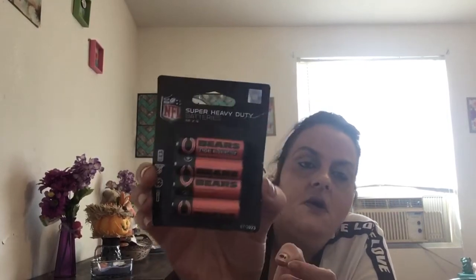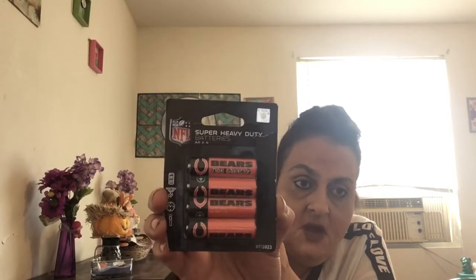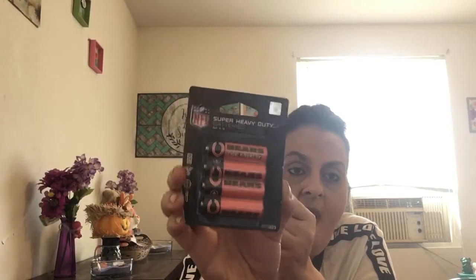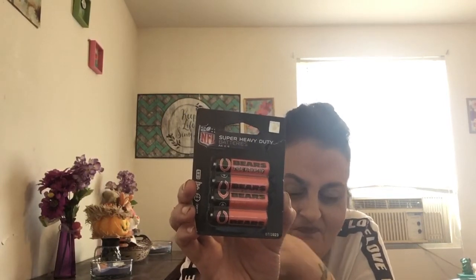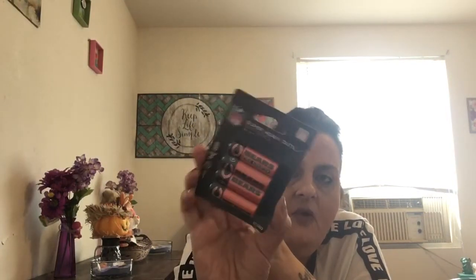I am a Bears fan from Chicago — go Chicago Bears! I found these super heavy duty NFL Chicago Bears double-A batteries. They might have your football team's batteries too, depending on your state. I bought three packs of triple-A and three packs of double-A — I basically bought them all out. For six bucks I got 24 good brand-name batteries. My son loves them, he thinks they're cool.